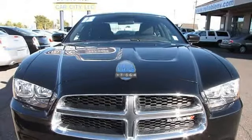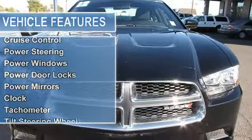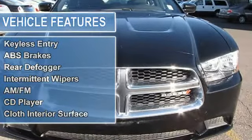The vehicle is Brilliant Black Crystal Pearl Coat with a dark slate grey cloth interior. It is offered with the remaining factory warranty and dash air conditioning.